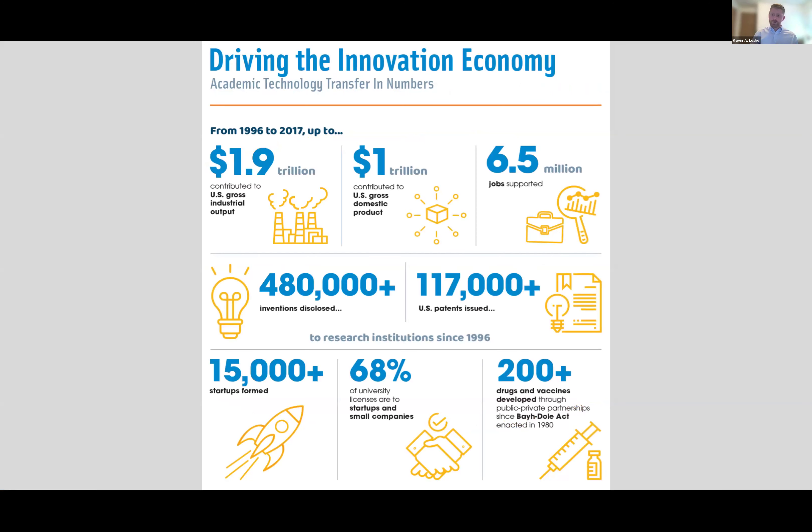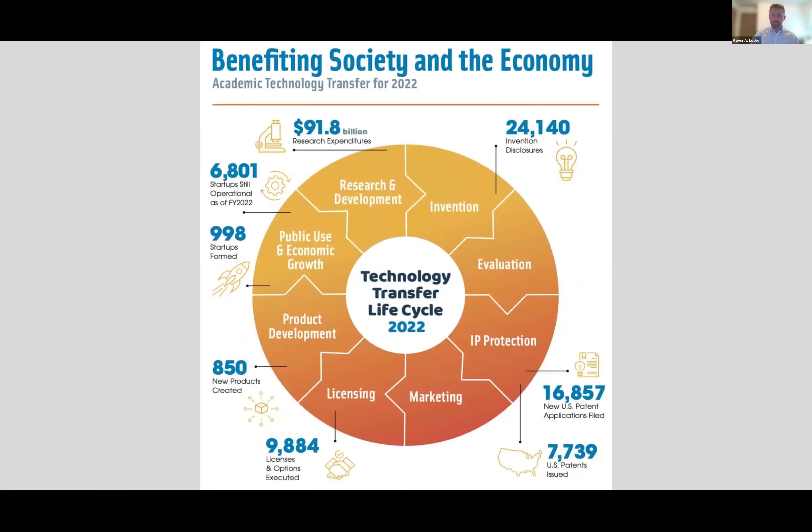The next slides are pulled from AUTM, the professional organization for tech transfer professionals. Over almost a 20-year period, you can see the sheer volume in the United States of inventions being disclosed, new jobs being created, startups formed, and drugs and vaccines developed. This highlights the scale of this activity at the national level and shows where tech transfer offices fit in the cycle of a technology maturing over time.